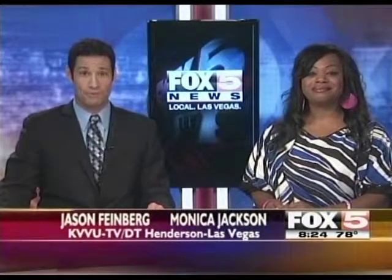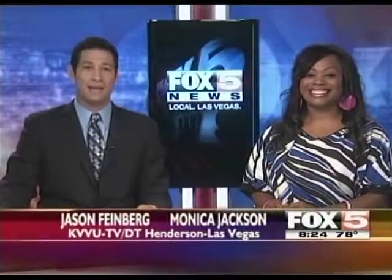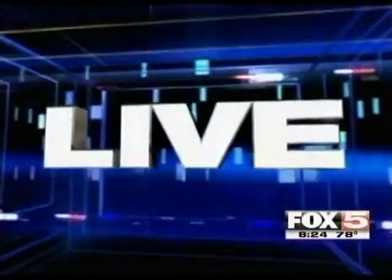Hey everybody, welcome back to Fox 5 News live in Las Vegas. Our town is a fan of conventions and this one is pretty unique — this one is for our pets. Claudine Grant is live at Mandalay Bay with the latest pet trends at SuperZoo.